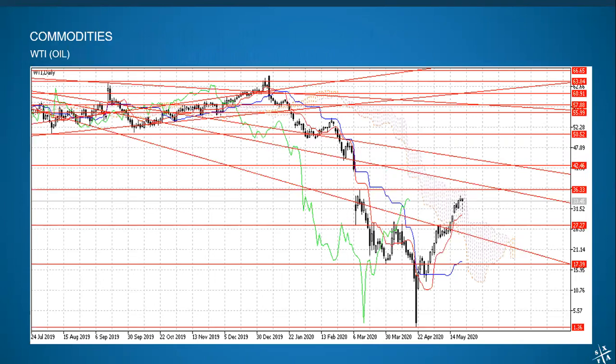Starting with oil: the recovery continues quite nicely, covering a level of resistance just about every week to week and a half. It came very close to the next level at 36.33 but didn't quite get there as Friday ended. It tried to do a retrace on Friday but didn't manage that, ending up very near the top. We continue to see strength in oil — it's the very definition of a V-shaped recovery. In the currency space, the Canadian dollar is very sensitive to oil, so this is propping the Canadian dollar from falling even further.